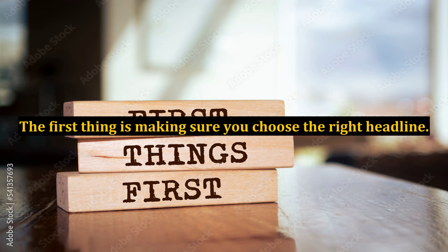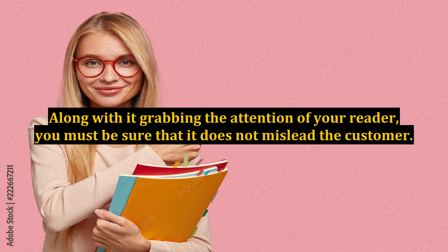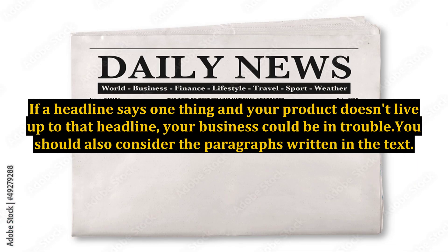The first thing is making sure you choose the right headline. Along with it grabbing the attention of your reader, you must be sure that it does not mislead the customer. If a headline says one thing and your product doesn't live up to that headline, your business could be in trouble.